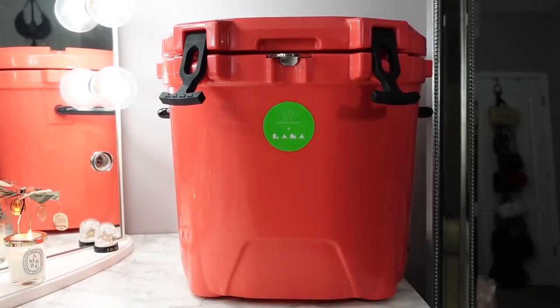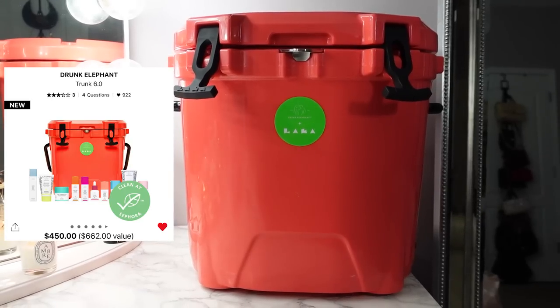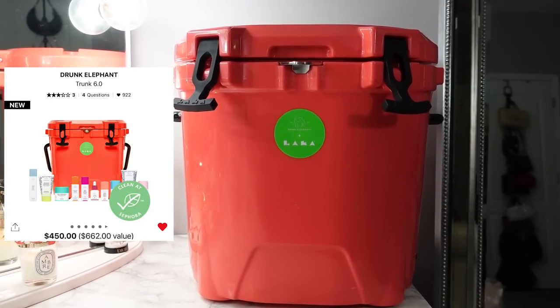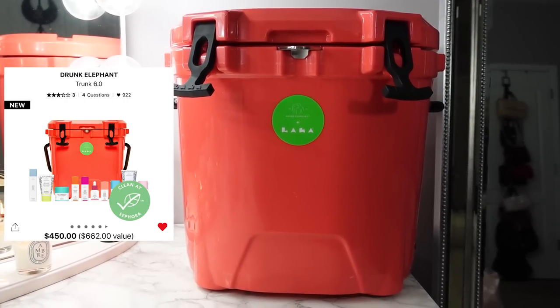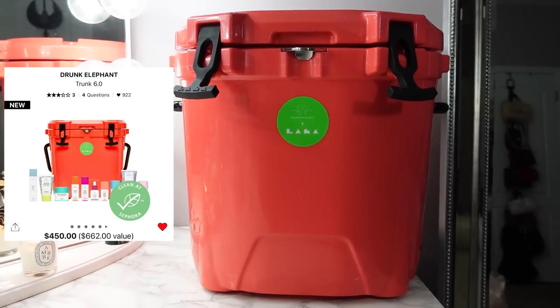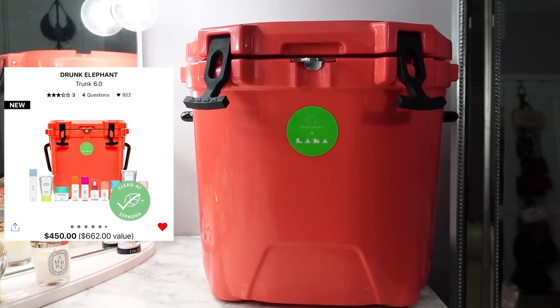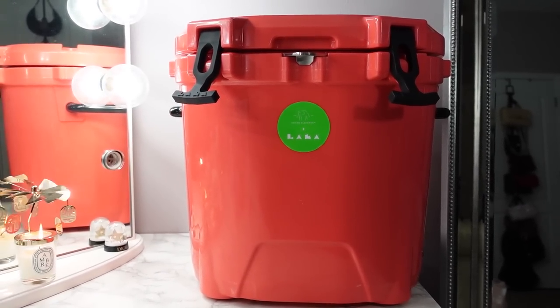Hey everyone, welcome back to my channel. Today I have the Drunk Elephant Trunk 6.0. This year they partnered with Laka Coolers and we have everything housed in a 20-quart cooler. The cooler itself retails for $160, which makes this a great value because it retails for $450, but the total value is $662, and that is just for the products, not the cooler.